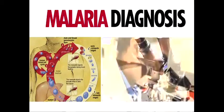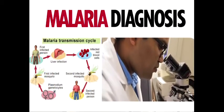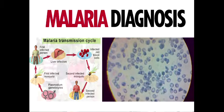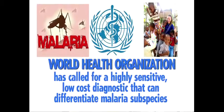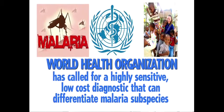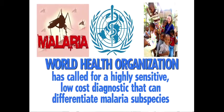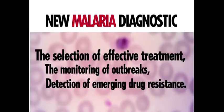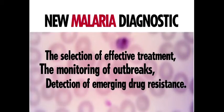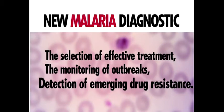A general diagnosis of malaria can be made by a trained individual using just a basic microscope, but such resources have limited availability in this part of the world. The World Health Organization has called for a highly sensitive, low-cost diagnostic that can differentiate malaria subspecies. This would enable the selection of effective treatment, the monitoring of outbreaks, and the detection of emerging drug resistance.